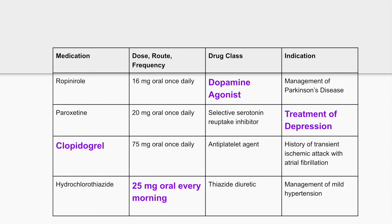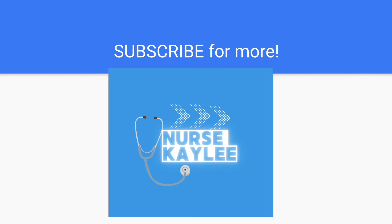Here's the final table. We covered ropinirole, paroxetine, clopidogrel, and hydrochlorothiazide. Thank you for watching — I hope you learned something. I will be posting more critical thinking questions like this to help you develop those skills for the next generation NCLEX. I'll see you on the next one.